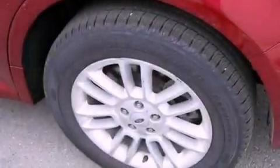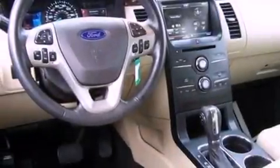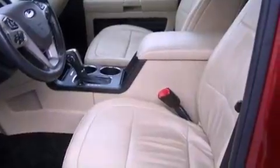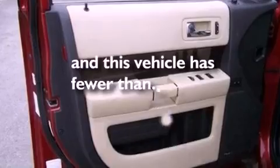The following features are also included: air conditioning, cruise control, heated side-view mirrors, a six-speaker audio system, a leather-wrapped steering wheel, an illuminated driver-side vanity mirror, a security system, an anti-lock braking system, a rear parking aid, and this vehicle has fewer than 40,000 miles on the odometer.